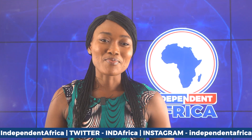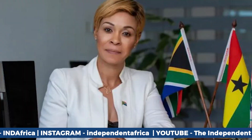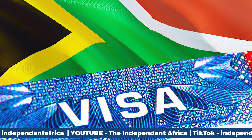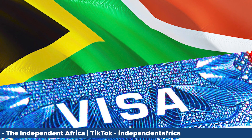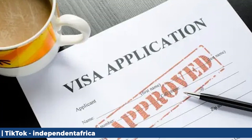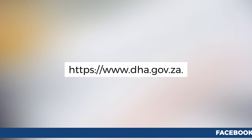Thanks for joining us here on the Independent Africa TV. Exciting news for travelers: Ghana is now part of South Africa's e-visa program. That means Ghanaian citizens can now apply for South African visas online, avoiding the need to visit the South African High Commission. This change promises a smoother and more convenient visa application process. For details, visit www.dha.gov.za.